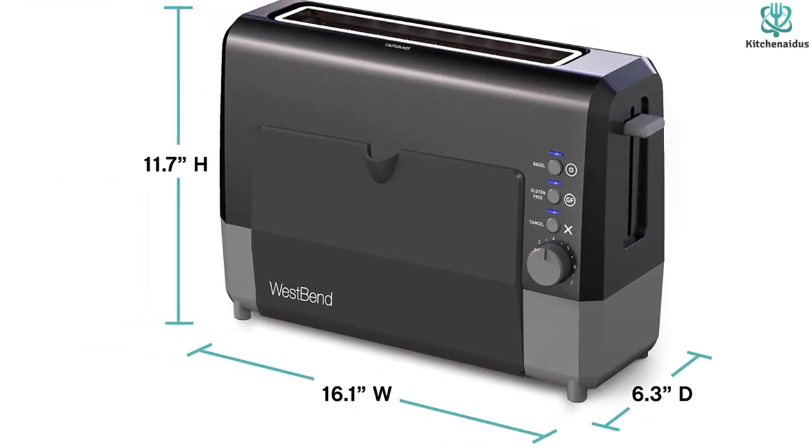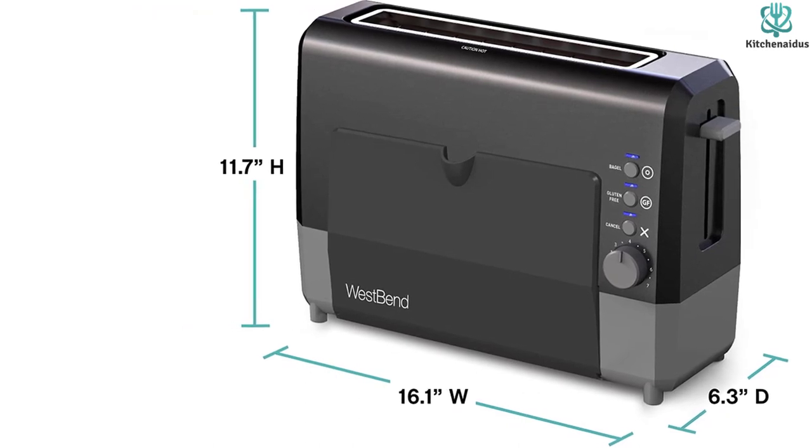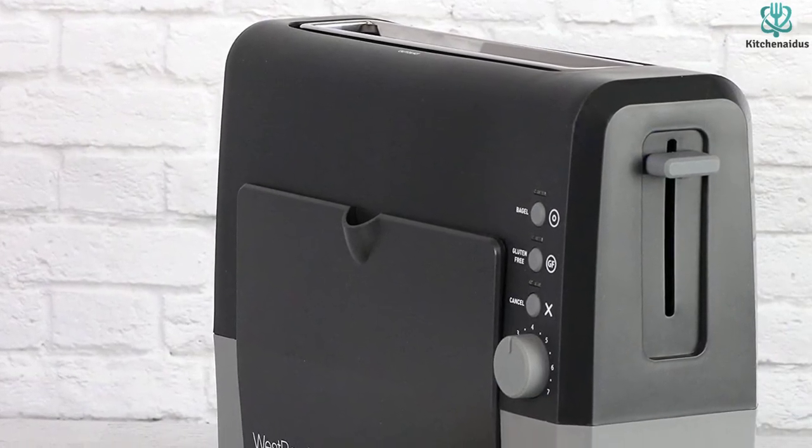A large slot supports a variety of bread kinds including waffles, bagels, and thicker bread. This unit will be the best single-slot toaster to have since it is simple to operate and produces excellent toasting results.